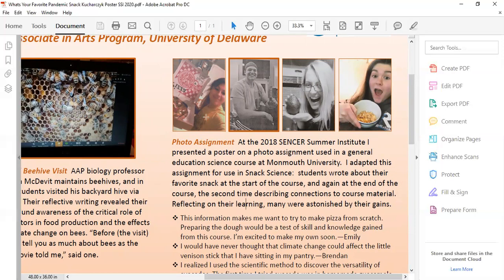Students reflected on their learning and were astonished at their growth. Emily with her pizza now wants to make pizza from scratch. Brendan was surprised to find that climate change might impact his venison snack. Alex learned more about avocados through the scientific method. And Maggie's Trader Joe's caramel cheddar popcorn taught her a lot about carbohydrates and caramelization.